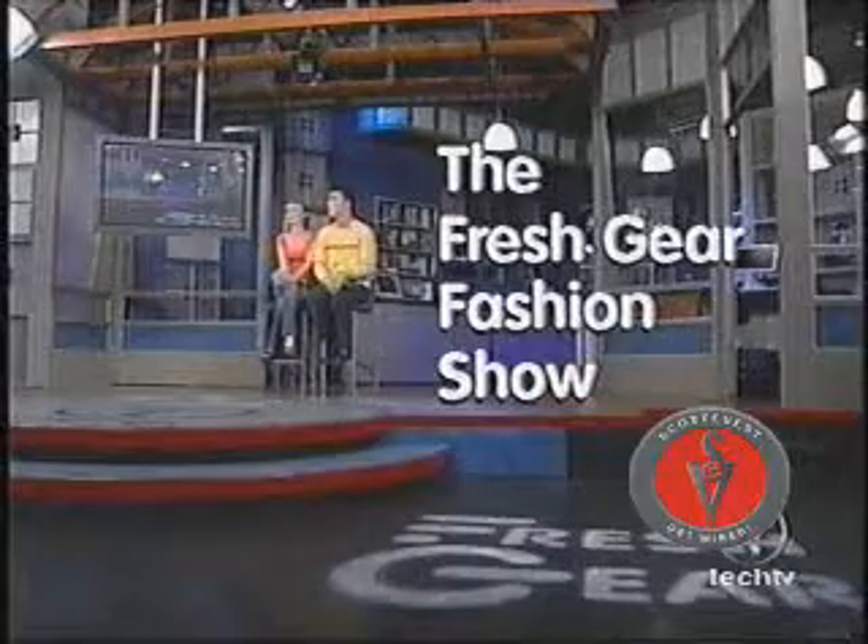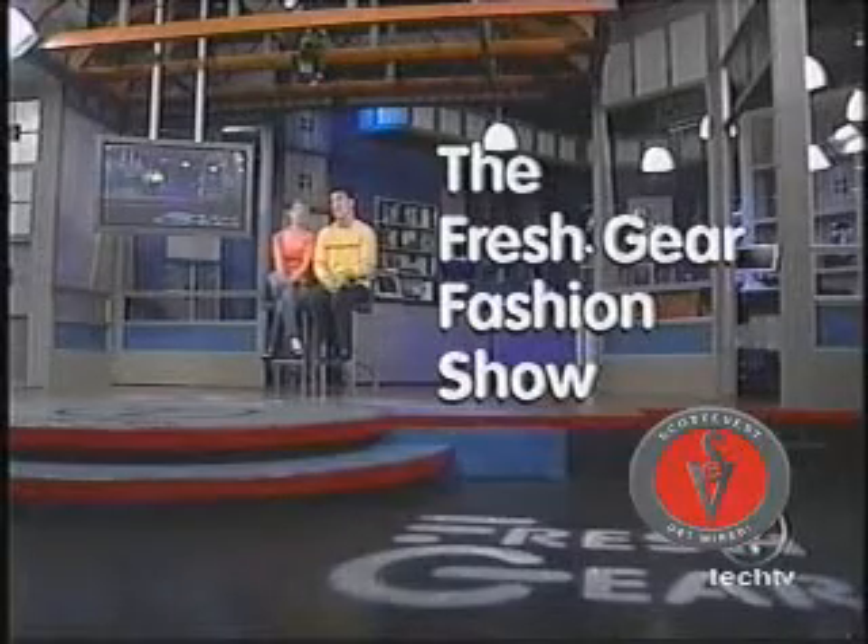Hello, ladies and gentlemen, and welcome to the Fresh Gear Fashion Show — we've got a great one for you today. I'm Chris Leary, and joining me is the Fresh Gear Fashion Correspondent, Stephanie C. Miller. That's right, Chris, and am I so excited about this show.